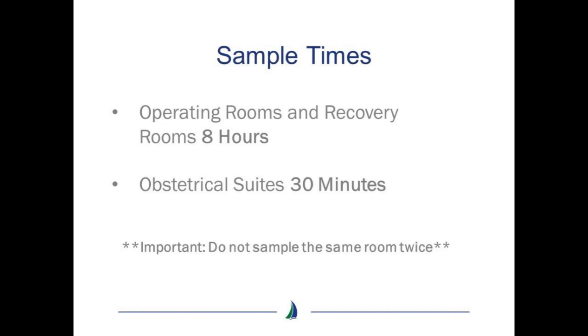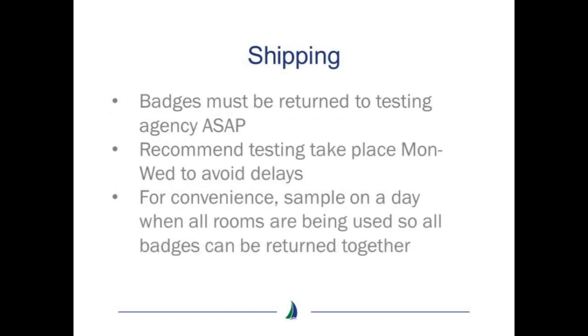It's important not to sample the same room twice. Once staff have completed sampling, the badge is sealed as per the instructions and sent to the testing agency for analysis. It's important to note that badges must be returned to the testing agency as soon as possible after testing.